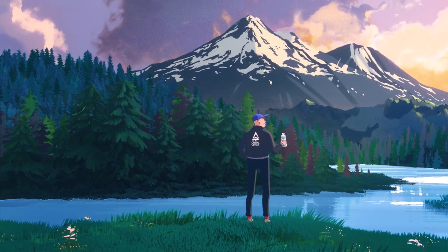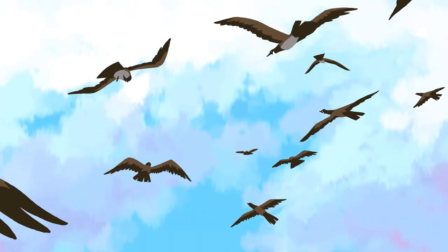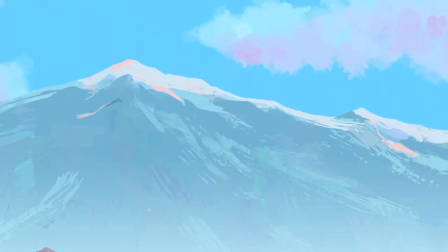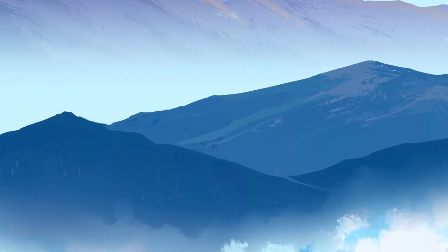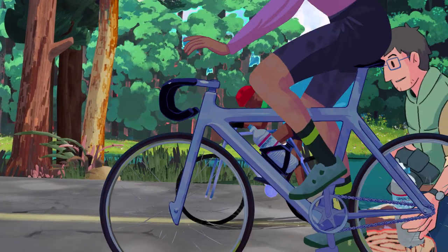Here at Crystal Geyser Alpine Spring Water, we're not just obsessed with natural spring water. We're obsessed with protecting our water sources located in some of the most pristine places on the planet. That's why we were the U.S.'s first beverage to open its own recycled PET, or RPET, plant in 2019. But that's not the only reason — we have about a billion more.